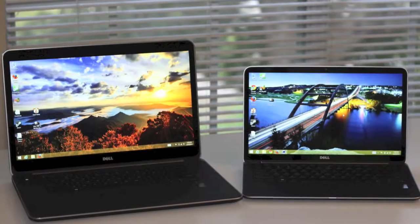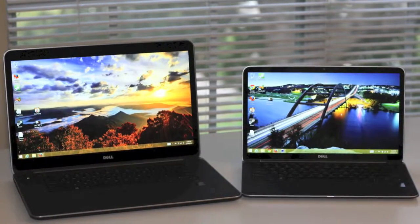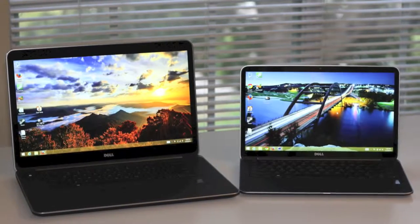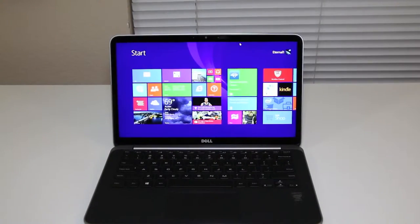Hey, what's up YouTube, it's Andrew. Today I'm doing a quick comparison between the Dell XPS 13 and the Dell XPS 15. Both of these feature the latest Intel Haswell processors. Alright, let's get started.